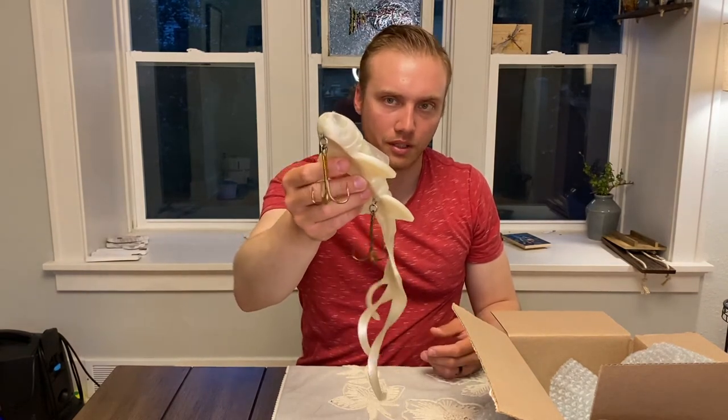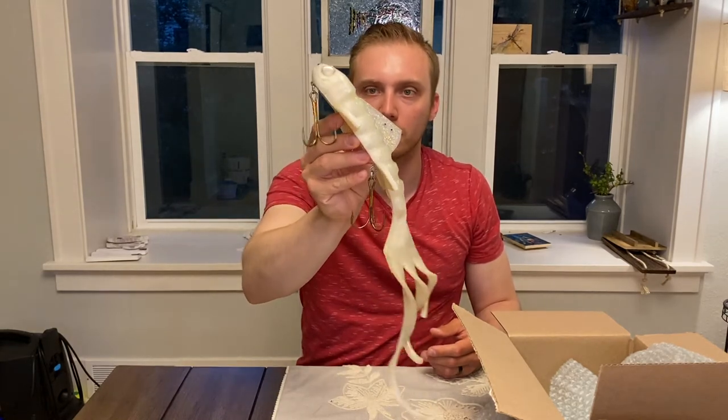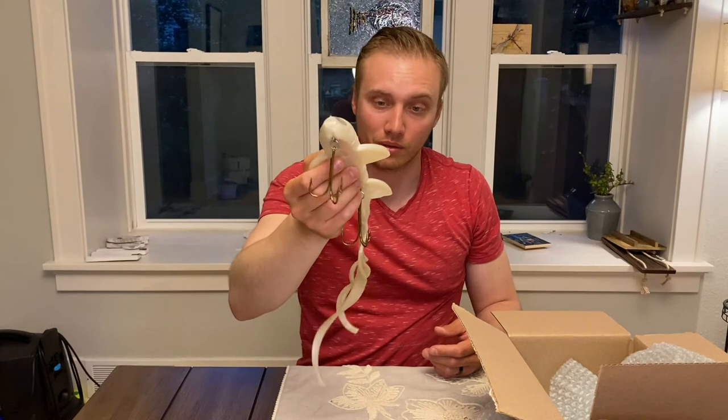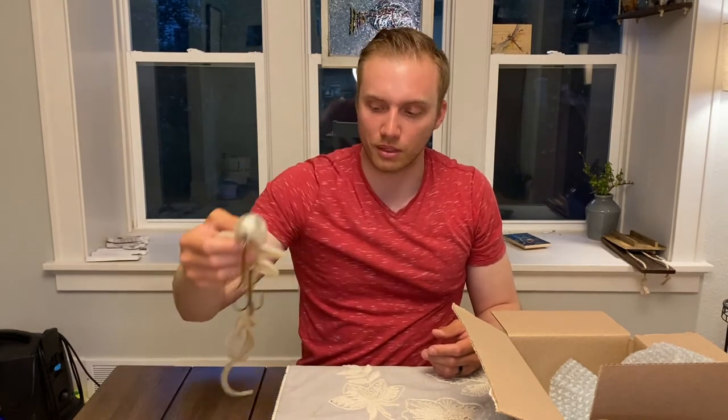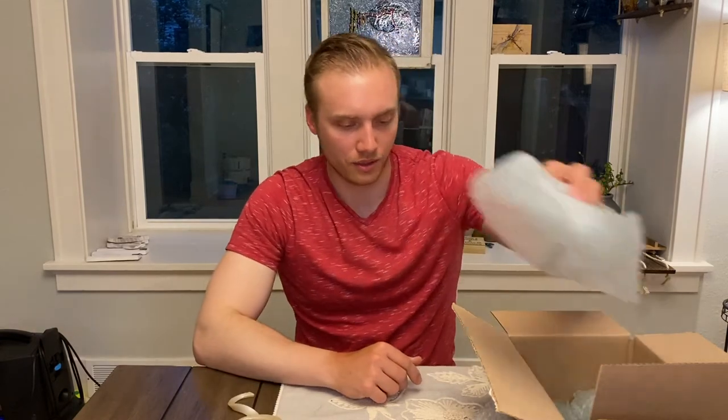I don't have much more to say about the B-52 because I haven't thrown these giant ones yet at this point in the season. I think they're going to work really well, especially as we move later into the season, ripping big profiles out of the weeds and stuff. I'm excited about it.